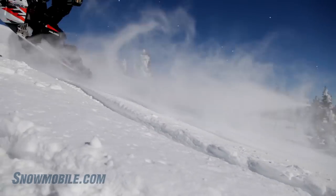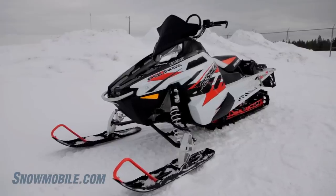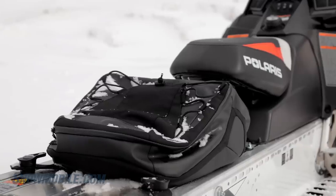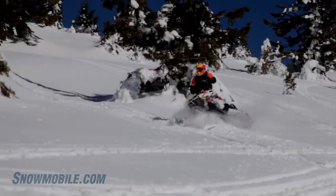With its robust front end and chain case, this snowmobile will take the hardest hits and the biggest drops. It's 435 pounds dry — big deal. This snowmobile delivers hard punch and it does not weaken.